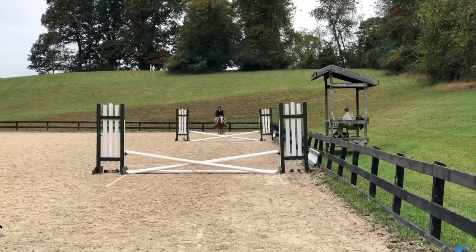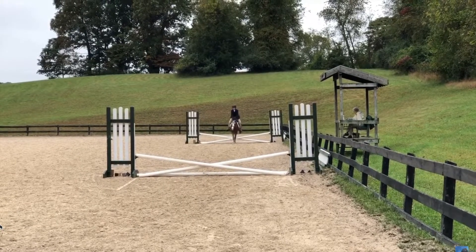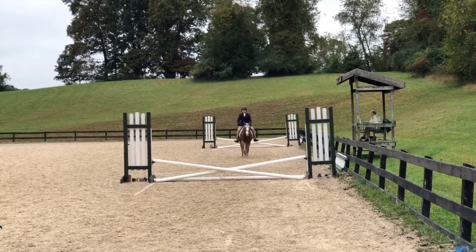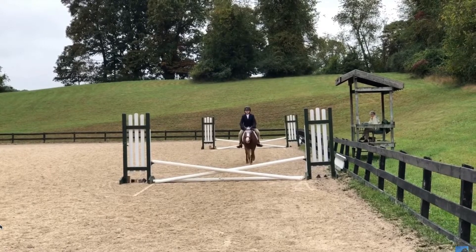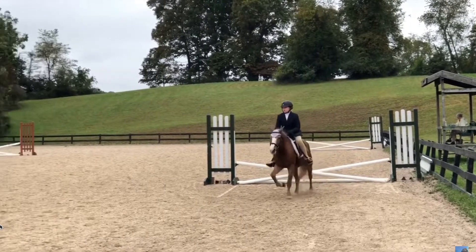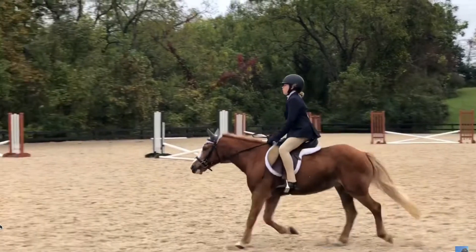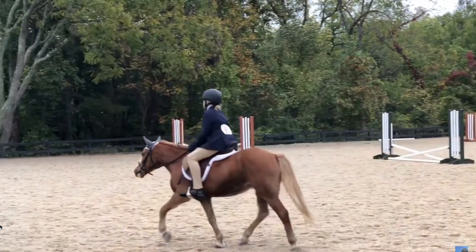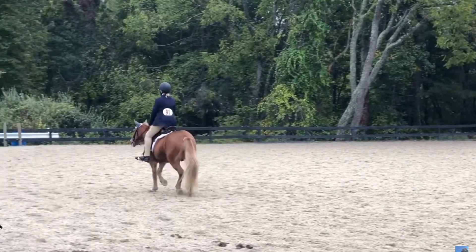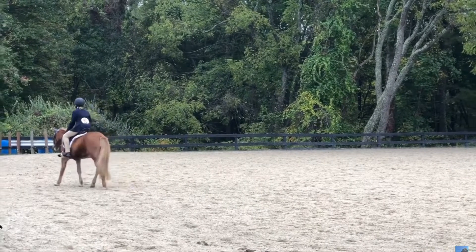Moving on to the jumping portion of these clips, Gabby, I love your straight approach and that you landed on the correct lead in between these fences. I love your continued straight approach to that second fence, but right here you should have pushed instead of whoa-ing to make it a little bit longer of a spot instead of having that chip. Right here it does appear you're on the incorrect diagonal, so in a hunter ring that would count against you. However, I like that you're using the space you have available to you, and overall, very good ride.